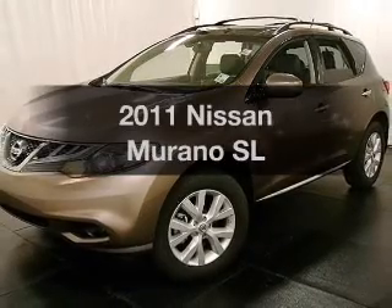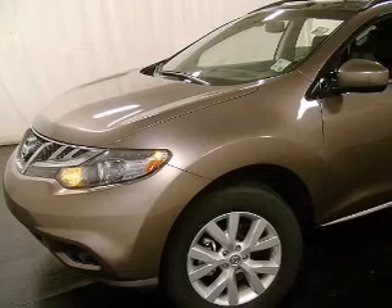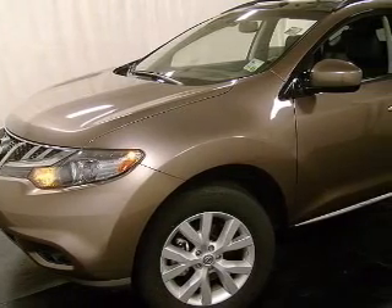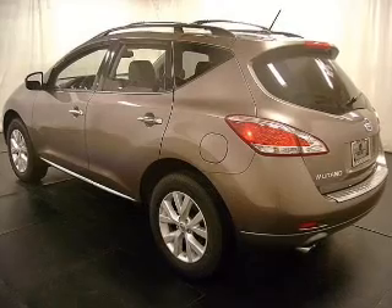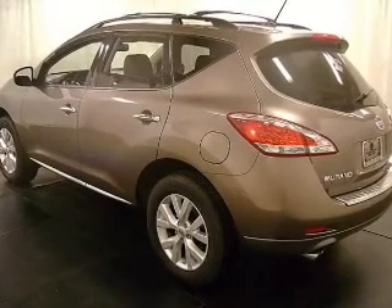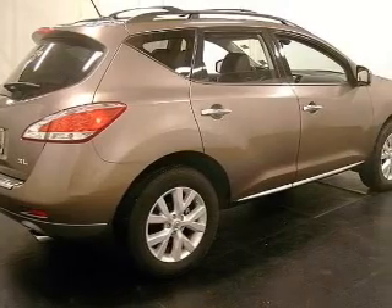Imagine yourself in this 2011 Nissan Murano. If you're looking for an automobile with great attributes, look no further. With a reliable six-cylinder engine, the powertrain includes front-wheel drive, driven by an automatic transmission. The anti-lock braking system will keep you safe on the road.